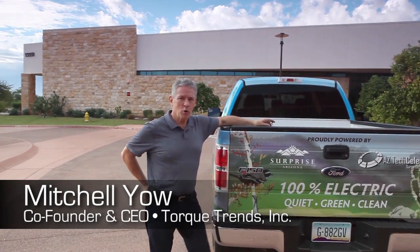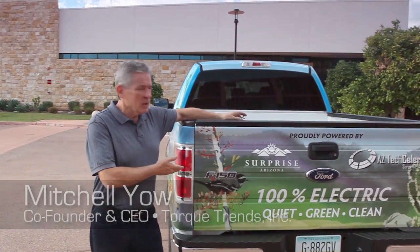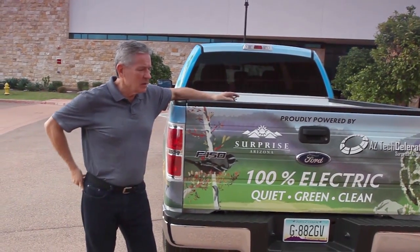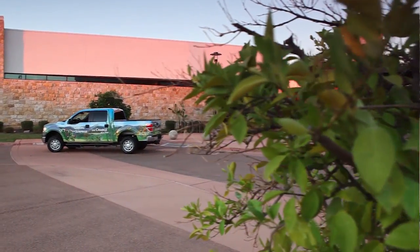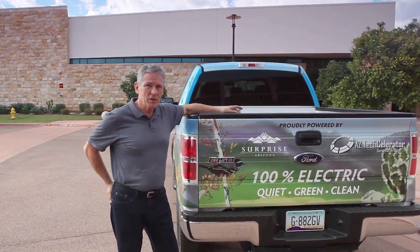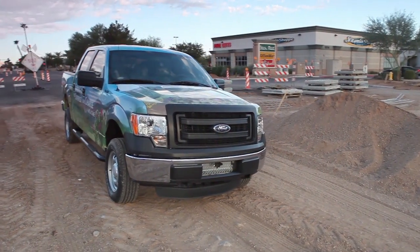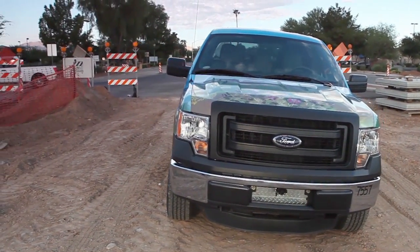Hi, I'm Mitchell Yao, Co-Founder and CEO of Torque Trends Incorporated. We converted this City of Surprise F-150 from a 5-liter gas vehicle, 6-speed automatic, to a battery electric, single speed for the City. It's a zero emissions vehicle, very low carbon footprint because it was an existing vehicle that we converted to electric.